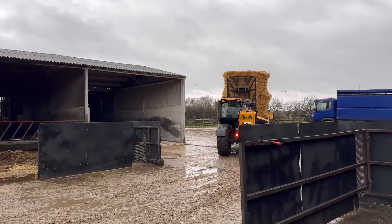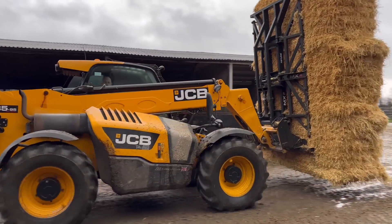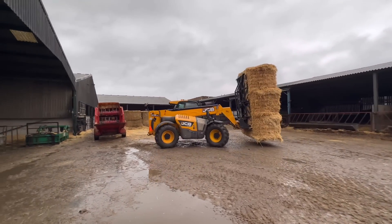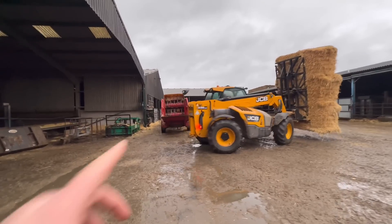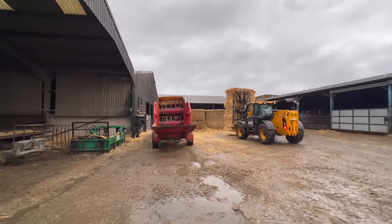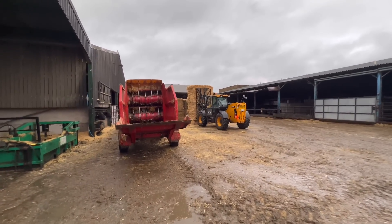What a mess. We've still not got the ram on the straw blower — it's running on one ram at the minute. So we're just fetching the bales around and Andy's loading them into the blower. We're not using that door at all because we don't want to start twisting it — the last thing we want — but we still need to use the machine.